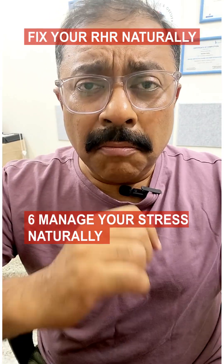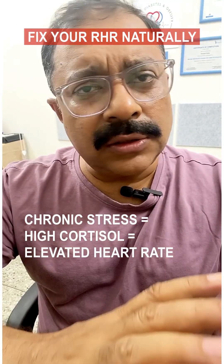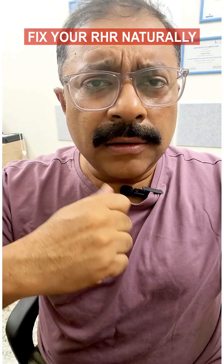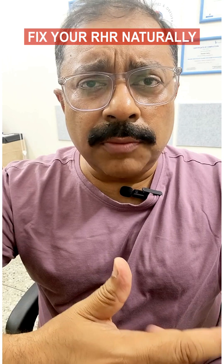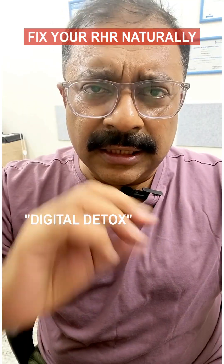Tip 6: Manage your stress naturally. Chronic stress leads to high cortisol, which leads to an elevated heart rate — as simple as that. Try yoga, nature walks, and spending time in the happy company of friends and family. Also focus on digital detox.